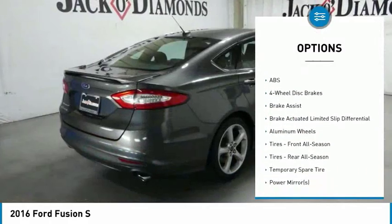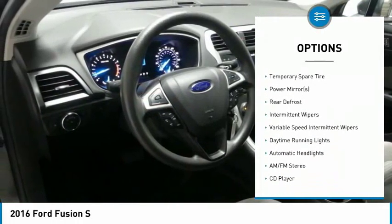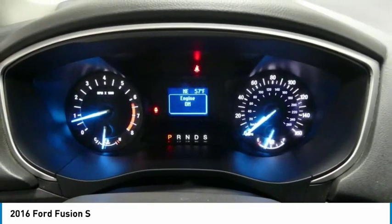Traction control, anti-lock braking system, steering wheel audio controls, keyless entry, stability control, Bluetooth, power steering, adjustable steering wheel, driver airbag, four-wheel disc brakes.